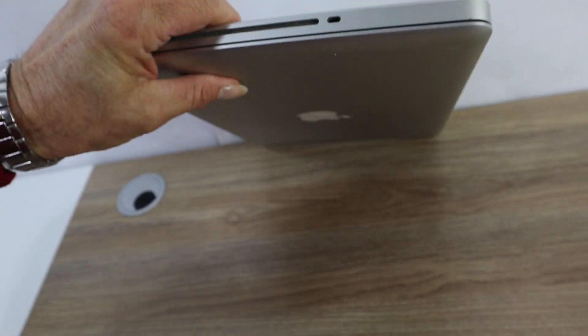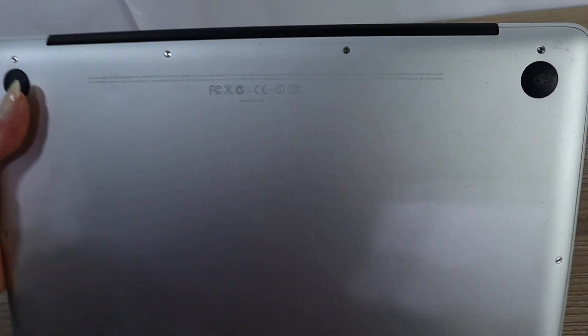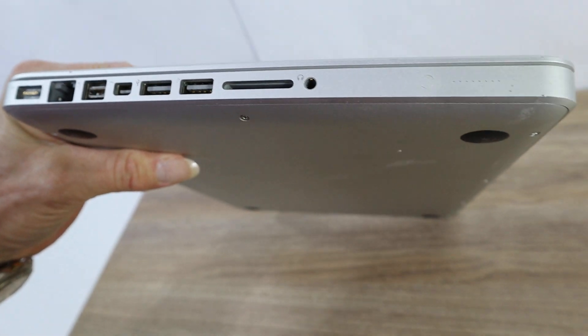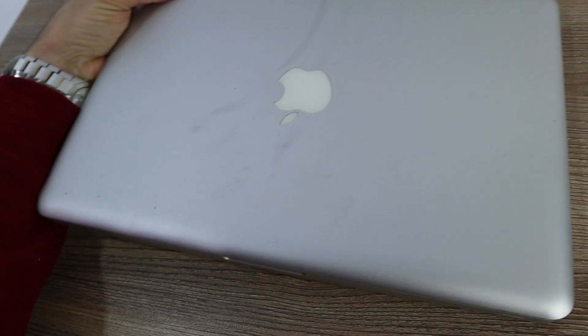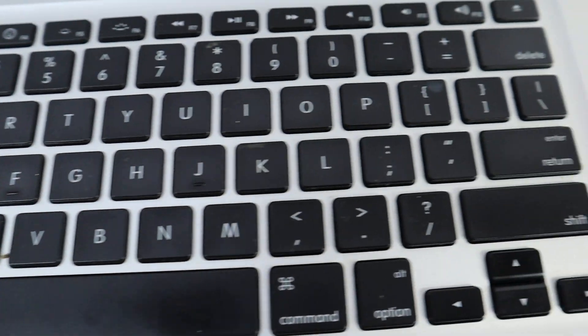Selling this as a parts unit. It appears to be intact and pretty well maintained, but we don't have the ability to test it and we don't have any of the charger cords. Screen's in good shape, keyboard in good shape.